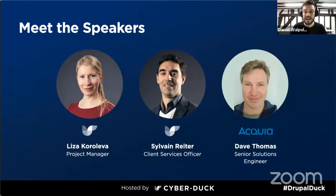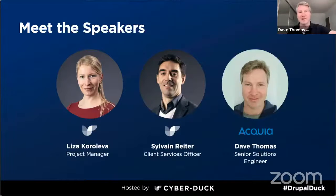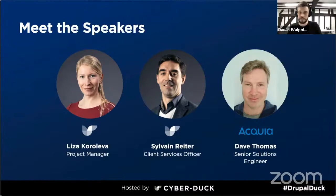We also have Dave from Acquia. Dave Thomas, I'm a solutions consultant at Acquia. I like to focus on business priorities, opportunities and challenges and try to align those with technical solutions.